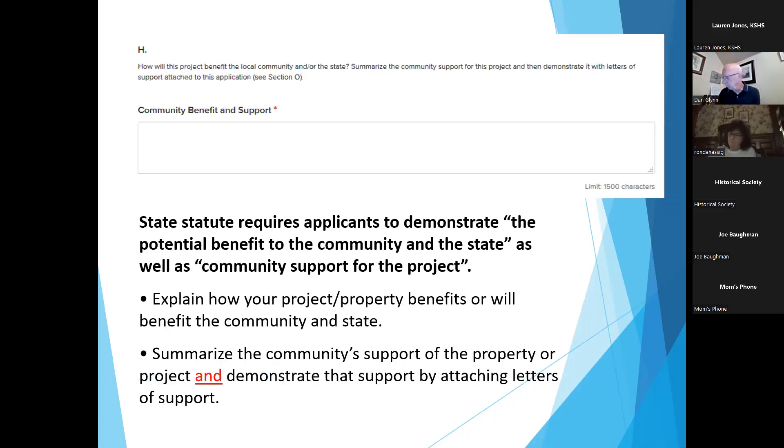Section 8 asks about community benefit and support. Be sure to summarize how much support you have from the community and back it up with letters of support from at least five supporters, found in Section O further in the application. The state statute requires applicants to demonstrate potential benefit to the community and the state, as well as community support for the project.